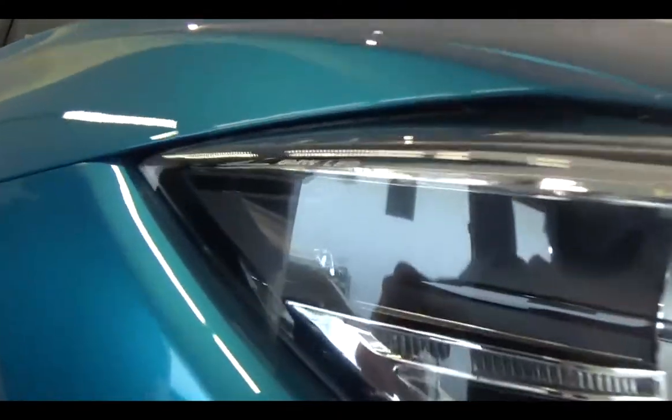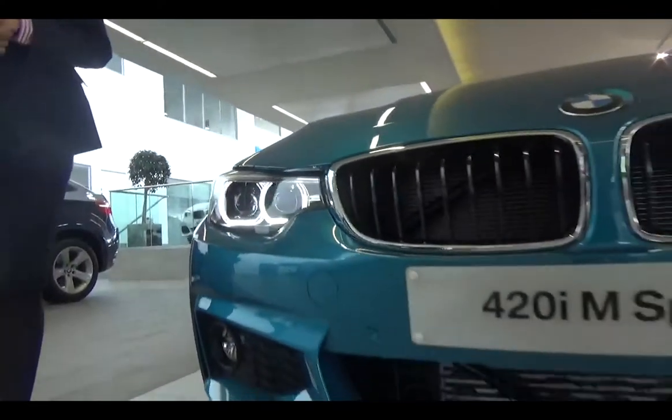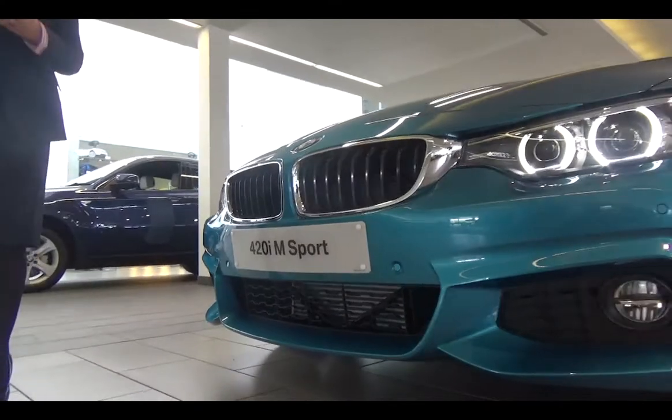At the front of the vehicle we can see the BMW LED headlights which provide brilliant illumination of the road ahead. It also features twin iconic kidney grilles which epitomise the feeling of status and presence when driving on the road.